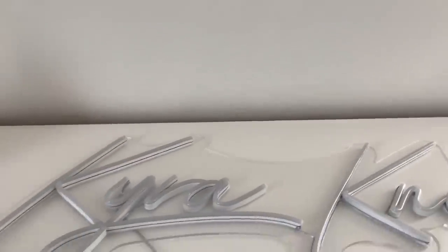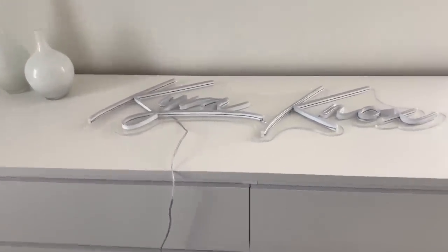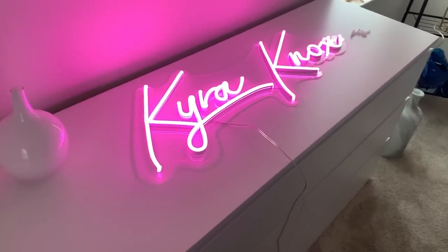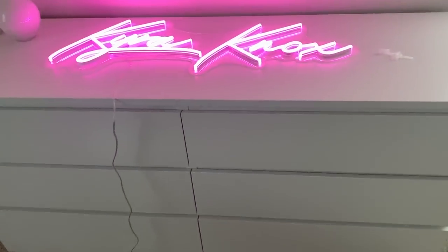It came in yesterday, you guys. Just look at how amazing it looks — it looks so good. Here is the sign, and let me go ahead and plug it up real quick. And there it is. Isn't this so nice? It is so nice.